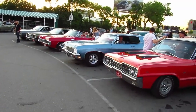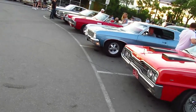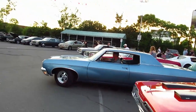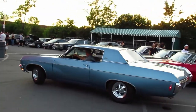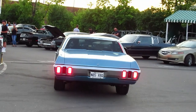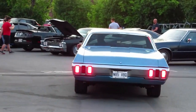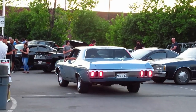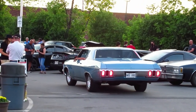He's got LEDs on that. Wow, that's surprising for a car that's pretty stock, actually. Listen to that 454 big block. Yeah, man. Thank you.